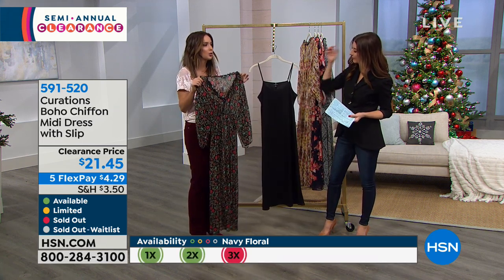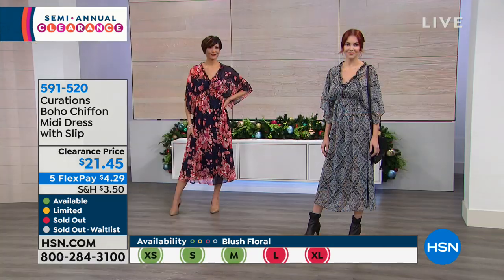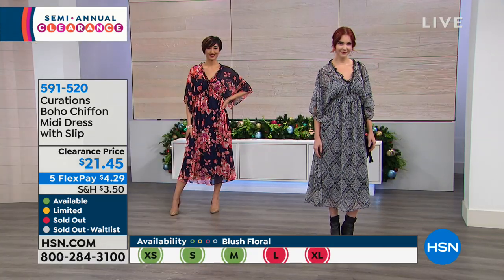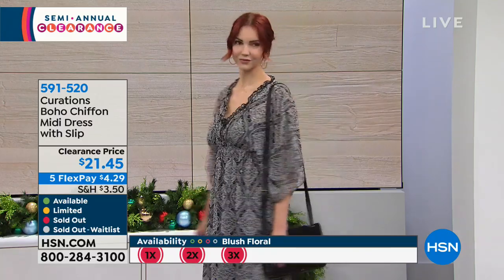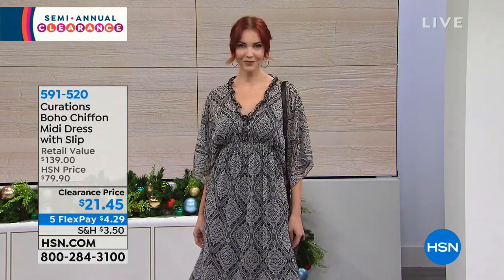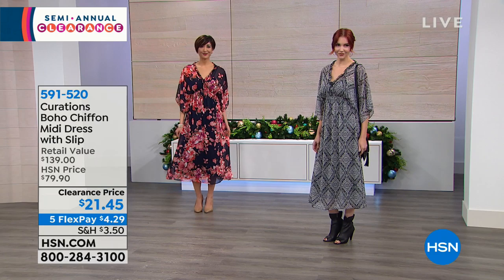There's something so feminine and relaxed and expressive about this. Beautiful prints — something for everybody. And if you have a little something going on in the arm area, look at the coverage that you're getting, but you can still move with ease. It's comfortable. So romantic and very feminine — I say it's the goddess dress. It's worth the price for the slip alone at $21.45.